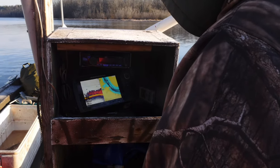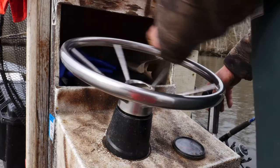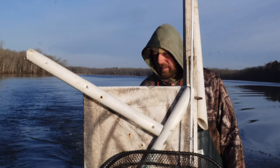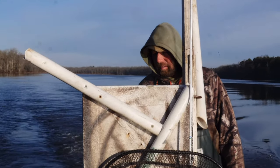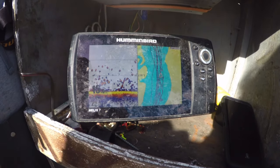Blue cats mark real easy on the depth finder in big schools. Smaller ones seem to prefer the deeper water. Bigger ones like to stay towards the ledges and drop-offs where it goes from five foot right down to 15 foot. The colder it gets, the deeper you'll find them.